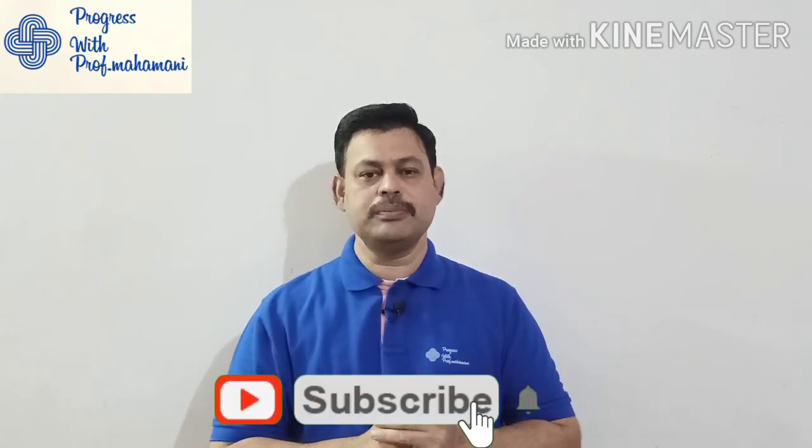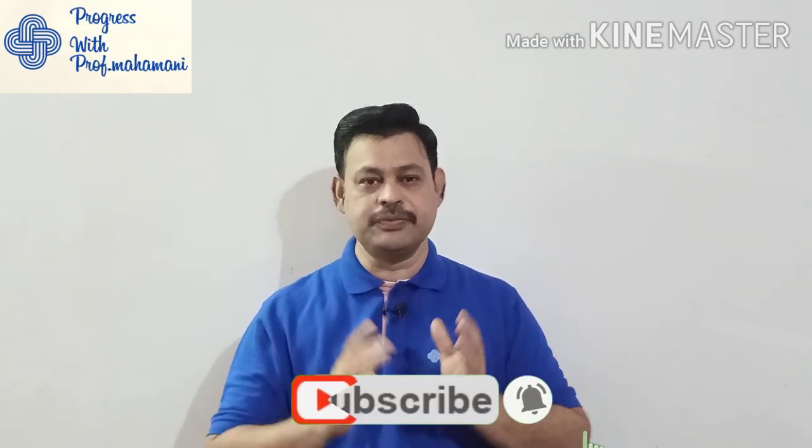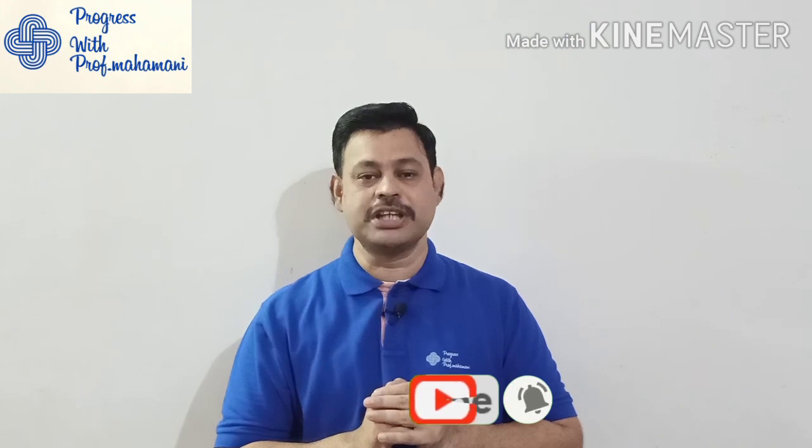Hello friends, welcome to my channel 'Progress with Professor Mahamani.' First of all, I thank all my viewers and subscribers for your continuous support. Please subscribe to my channel — my viewers-to-subscription ratio is very poor. I have more than 2000 unique viewers but the number of subscriptions is only around 450, so I hope you will support me by subscribing.